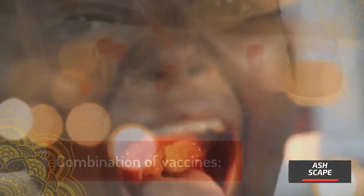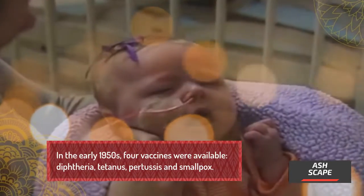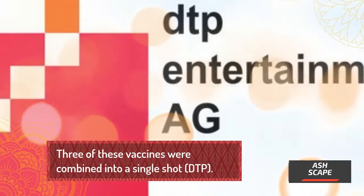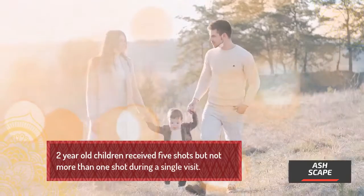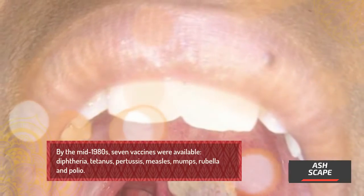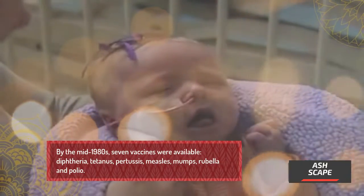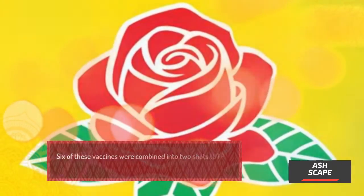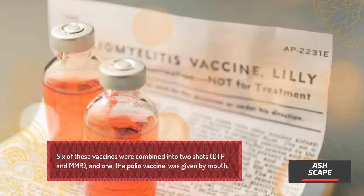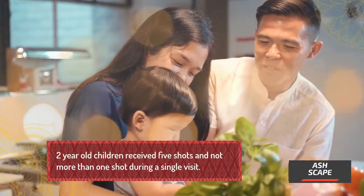In the early 1950s, four vaccines were available: diphtheria, tetanus, pertussis, and smallpox. Two-year-old children received five shots, but not more than one shot per visit. By the mid-1980s, seven vaccines were available — diphtheria, tetanus, pertussis, measles, mumps, rubella, and polio. Six of these were combined into two shots, DTP and MMR, while the polio vaccine was given by mouth. Two-year-old children still received five shots with no more than one per visit.